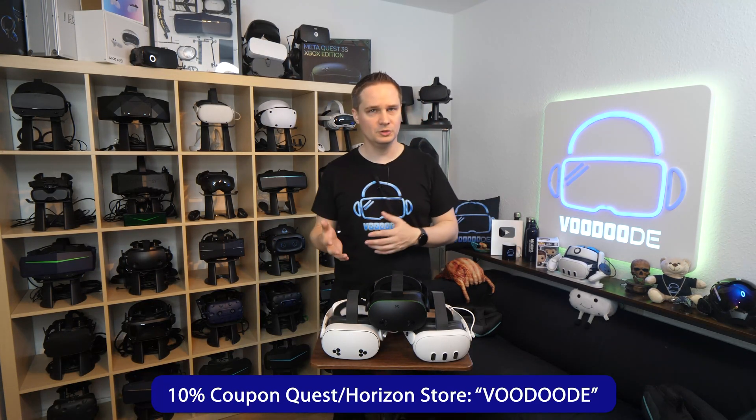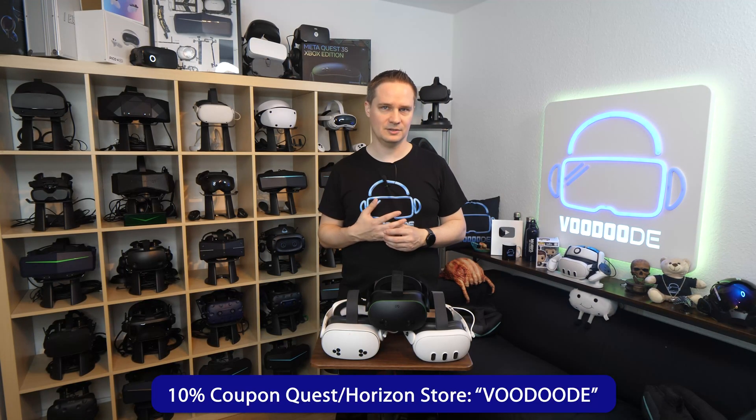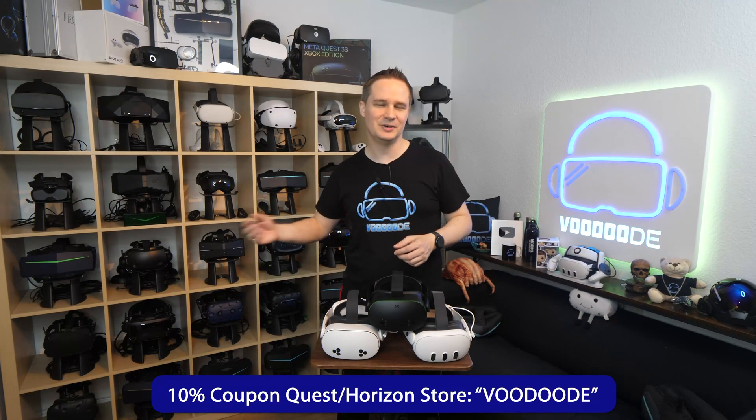And the best part — with my coupon code voodoo.de you save 10% on all those apps in the Quest store. My name is Thomas and you're watching voodoo.de VR. Let's have some fun with the video and let's go.